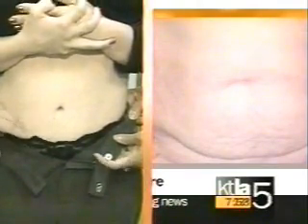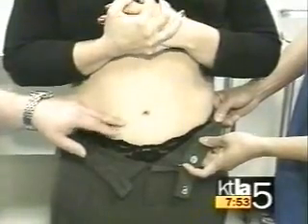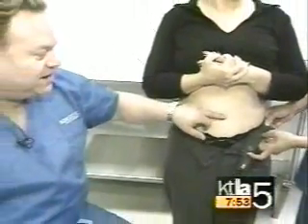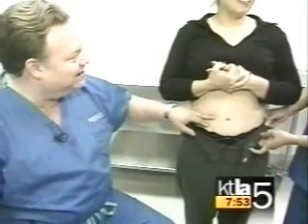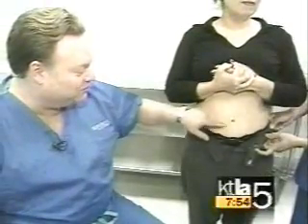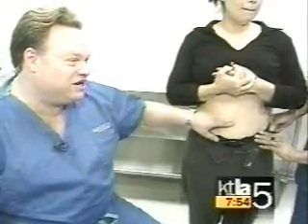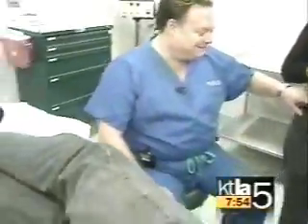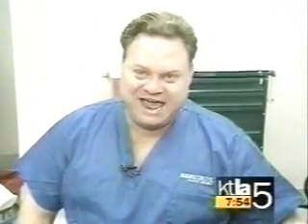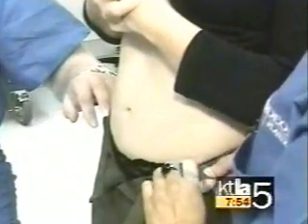We didn't want a floating belly button — we wanted it to look very natural, and we wanted her to be able to wear some low-rider jeans if she wanted, a belly shirt, maybe even get it pierced. So we gave her this beautiful Rodeo Drive belly button that would look as natural as possible. Is this done all through the belly button, or is there a scar below the bikini line? There is scarring, but it's very well hidden in the bikini line, very low down — similar to a C-section scar, but longer.